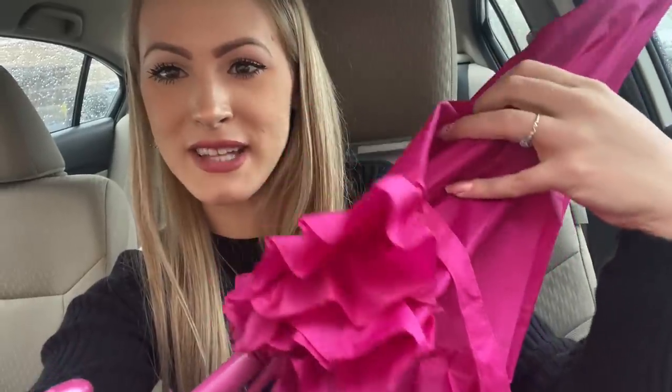I just made it to Target and I am now sitting in the parking lot. It is raining outside right now, and I'm so happy about that because I love rainy days more than sunny days. I've got my pink umbrella with me — look how cute, it has ruffles. I love this umbrella so much. I'm also wearing our scrunchie so that I remember what colors to shop for. This is going to be so much fun, so let's go inside right now and get started.